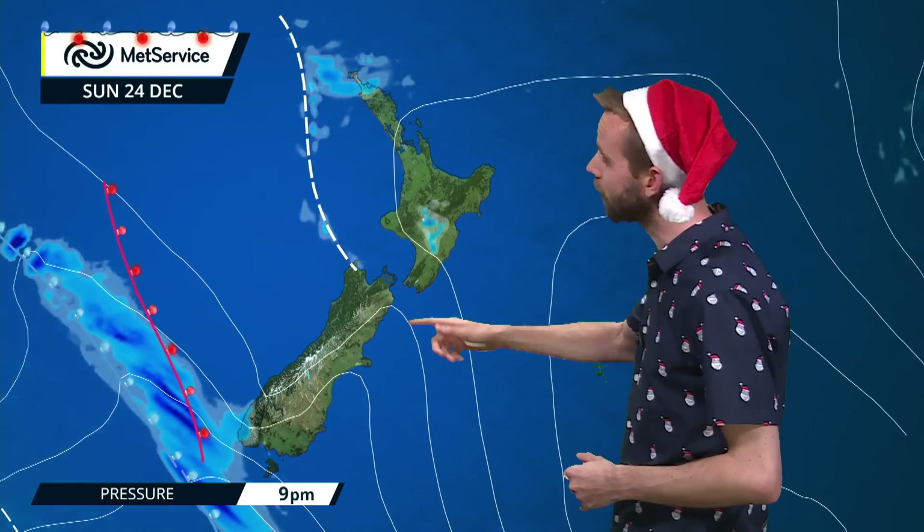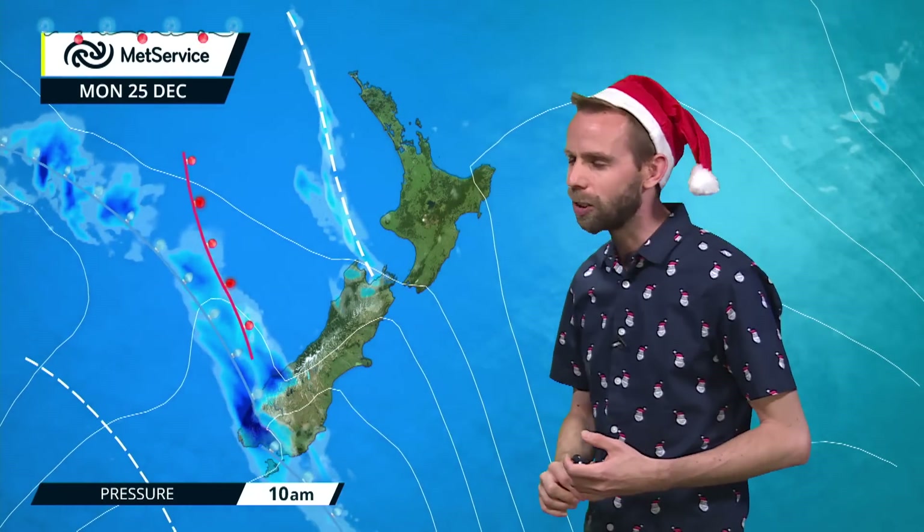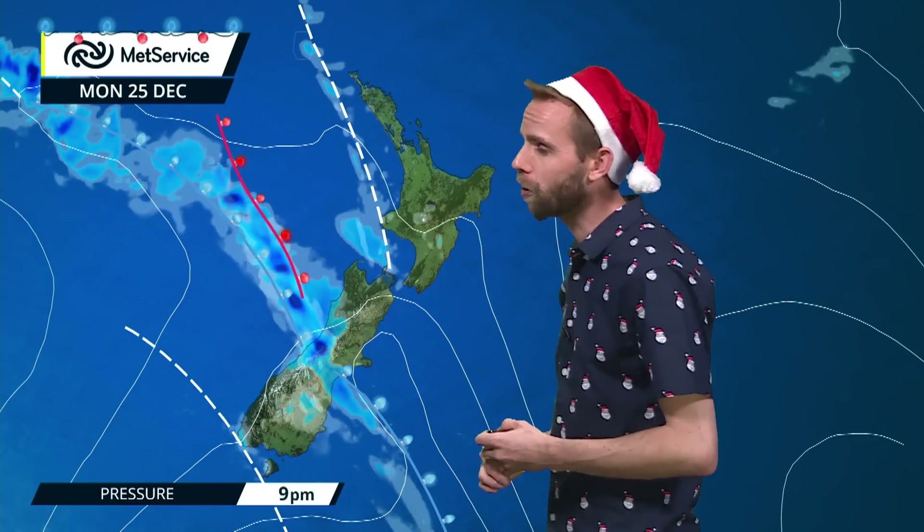At the moment we're still with that high pressure across those southern parts of the country. This lingering feature isn't moving away too far as we head through towards Christmas Day, and you can see this next cold front pushing up in towards Westland and Fiordland and across towards southern Otago. It's going to bring some heavier falls of rain through parts of Fiordland and Westland, so we have in fact got some severe weather watches out just in time for Christmas Day.